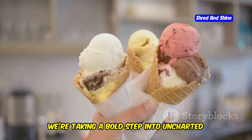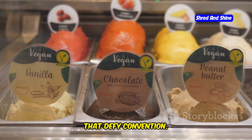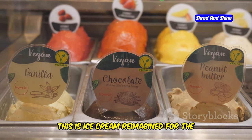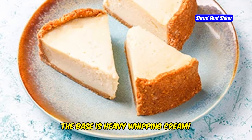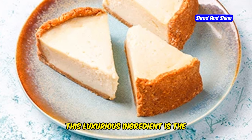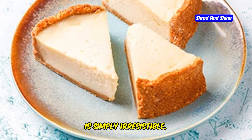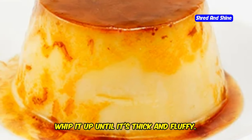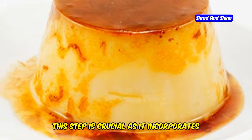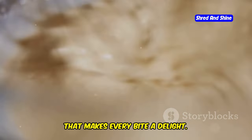We're taking a bold step into uncharted territory with flavors and ingredients that defy convention — ice cream reimagined for the adventurous palate. The base is heavy whipping cream, the luxurious foundation of our carnivore ice cream, providing a rich and velvety texture that is simply irresistible. Whip it up until it's thick and fluffy; this step incorporates air into the cream, giving it that light and airy consistency that makes every bite a delight.